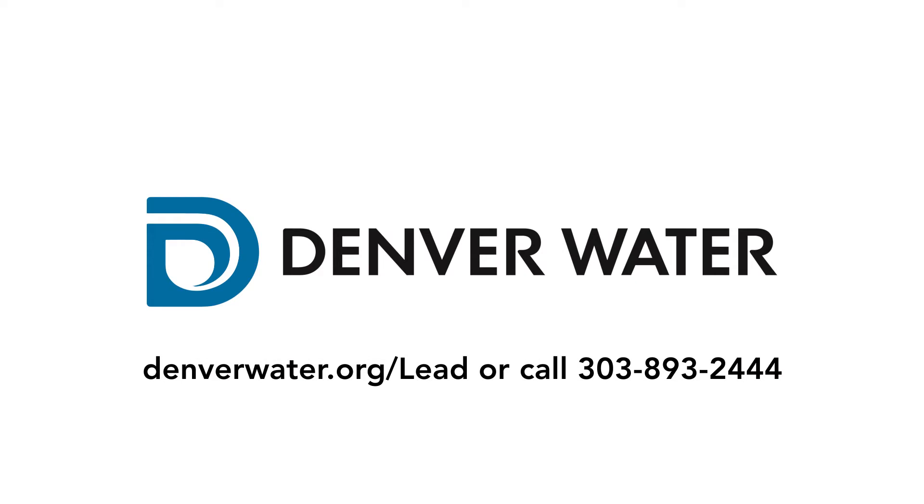You can learn more about the lead reduction program at denverwater.org/lead, or call 303-893-2444.